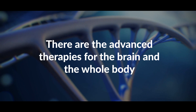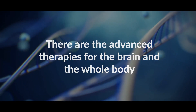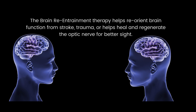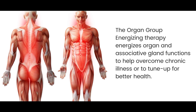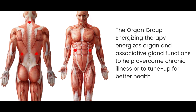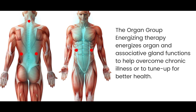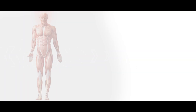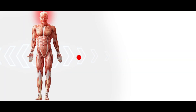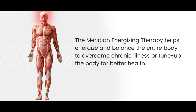Then there are the advanced therapies for the brain and the whole body. The brain reentrainment therapy helps reorient brain function from stroke or trauma, or helps heal and regenerate the optic nerve for better sight. The organ group energizing therapy energizes organ and associative gland functions to help overcome chronic illness or to tune up for better health. The meridian energizing therapy helps energize and balance the entire body to overcome chronic illness or tune up the body for better health.